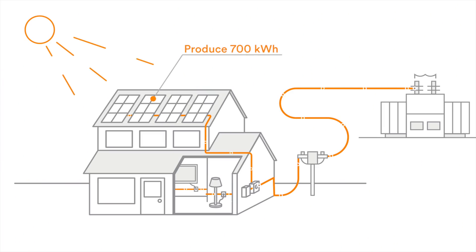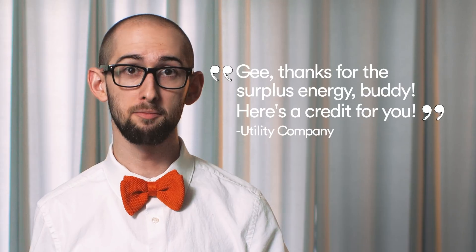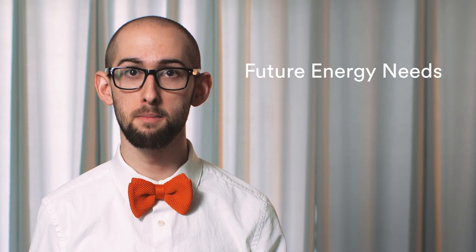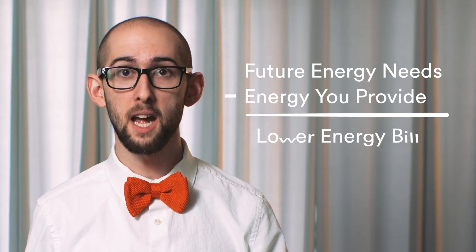Here's another example of how that might look. Let's say your solar panels produce 700 kilowatt hours in a month and your home uses 400 of those kilowatt hours. The other 300 gets sent to your utility company. If your utility offers net metering arrangements, they can credit you for that surplus energy, then subtract the cost of future energy you may need from the grid against the surplus energy you provided to the grid. The net result is a lower electricity bill — not a bad deal.